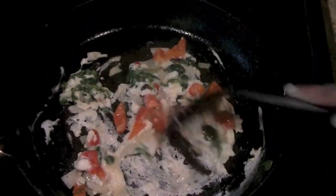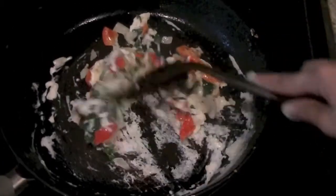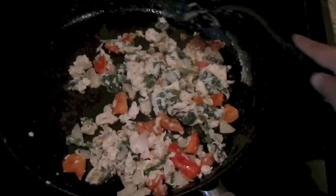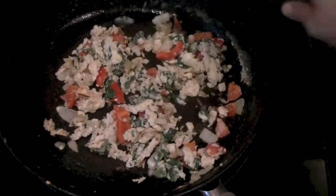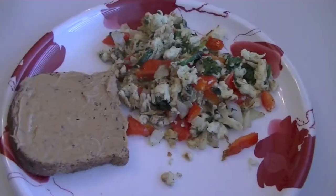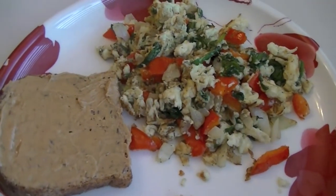You can also use other spices like a hint of garam masala or a little bit of curry powder. Keep stirring and mixing so the eggs don't stick to the pan. Once they are cooked to your liking, enjoy them with a toast lined with some peanut butter or almond butter.